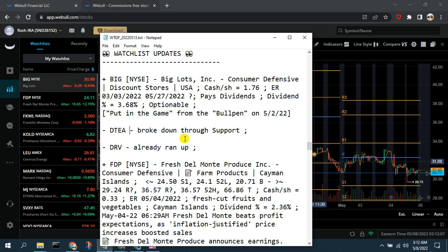We're going to remove DTEA, the Canadian tea company, as it broke down through support. We're also removing DRV, the short on real estate — if you caught that swing it already ran up, which is great, but we're not going to chase it at this point.